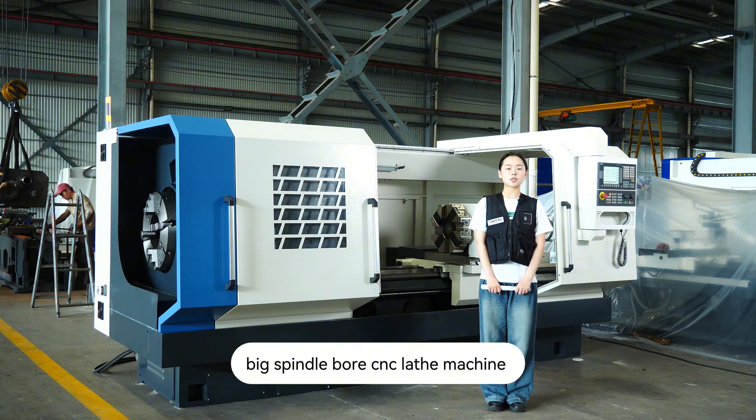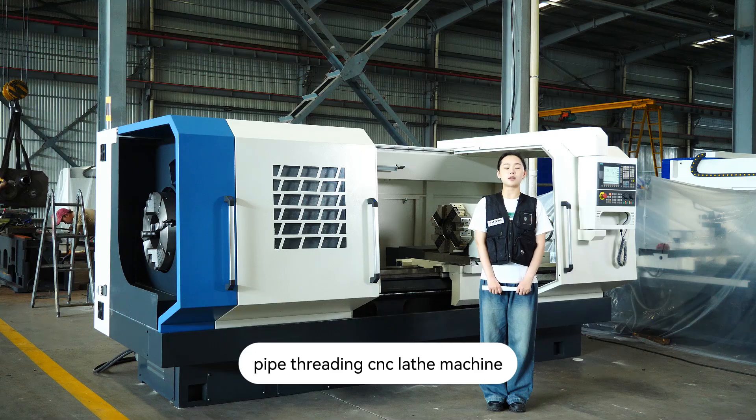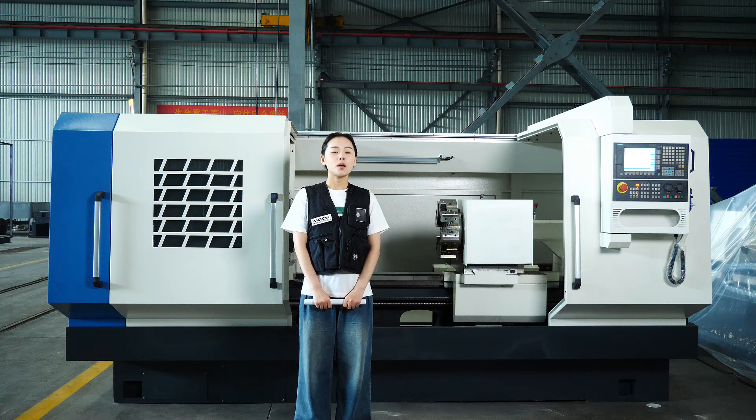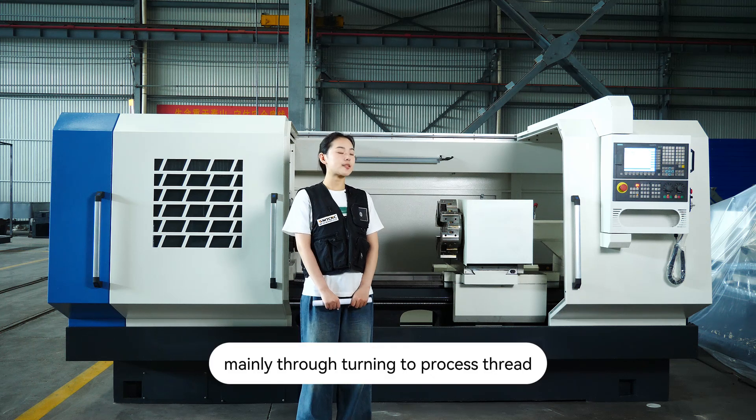This is our big spindle bore CNC machine — the pipe threading CNC lathe, model QK1322. It mainly uses turning to process threads.